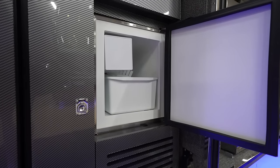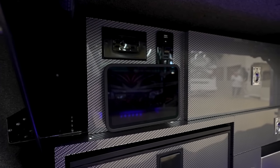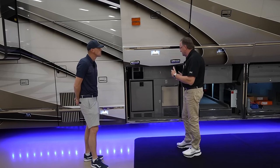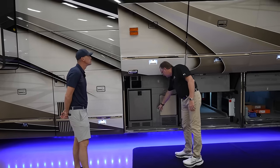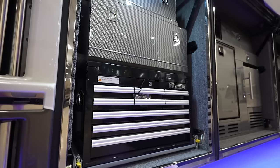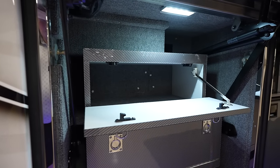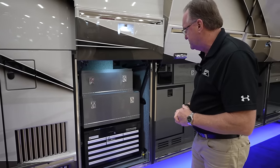The third bay on the passenger side has an ice maker and refrigerator unit, an iPad for full control of the coach and exterior instead of a Crestron panel, storage drawers, and a small compartment for liquor or whatever you want. The fourth bay has a roll-out toolbox, with drop-downs instead of drawers for better accessibility and storage usage.